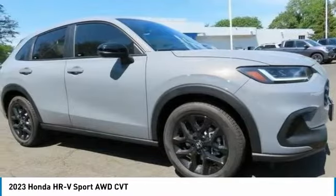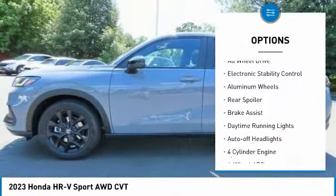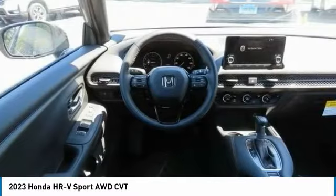Here are some of this vehicle's great options: tire pressure monitoring system, blind spot monitor, heated mirrors, all-wheel drive, electronic stability control, aluminum wheels.